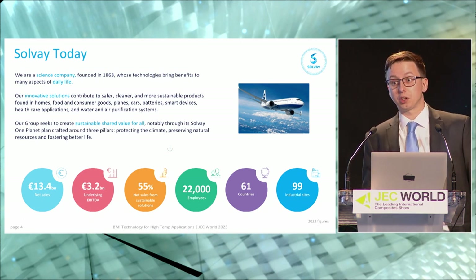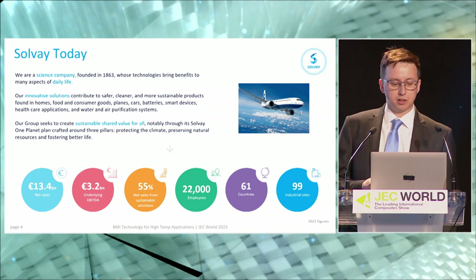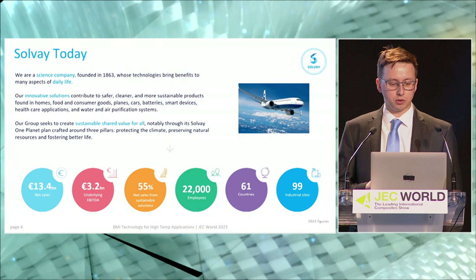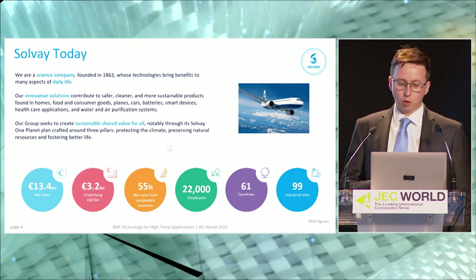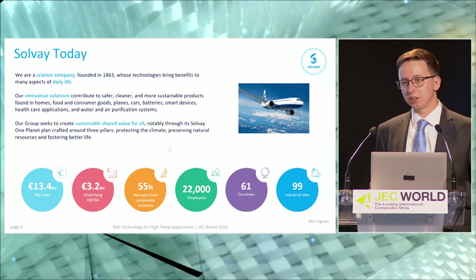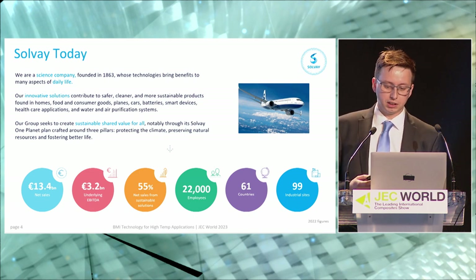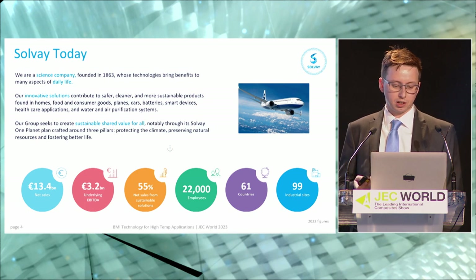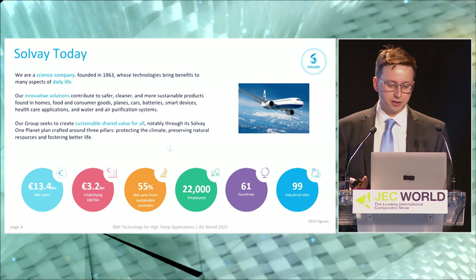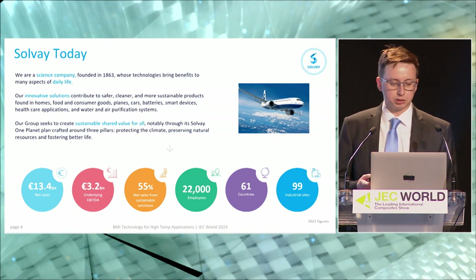We're a very diverse company that brings technologies affecting many aspects of life. Our solutions are used in multiple markets such as homes, food, consumer goods, smart devices, healthcare, electronics, water and air purification systems, and in the automotive and aerospace industry where our materials sit. Within Solvay's materials group we have a diverse portfolio with both composite materials and specialty engineered thermoplastics. We'd also like to highlight our focus on sustainability through our initiative known as Solvay One Planet, based around three pillars: protecting the climate, preserving natural resources, and fostering better life.